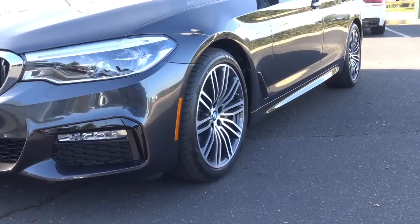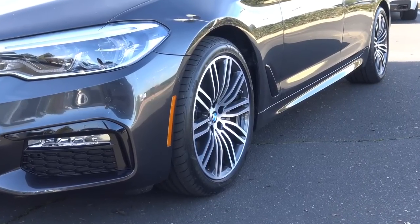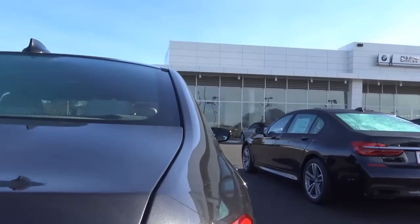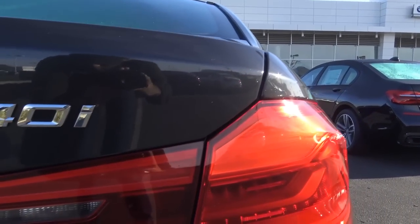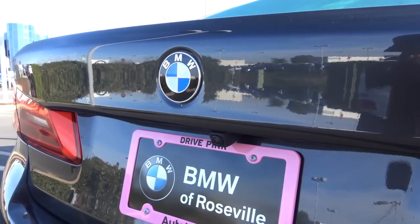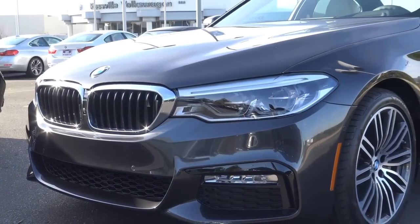Overall, it's a pretty good-looking vehicle — fairly handsome yet athletic. BMW didn't want to take too many risks in terms of styling here, obviously. You also have the twin kidney grille design, which is a classic styling trait for the BMW brand.